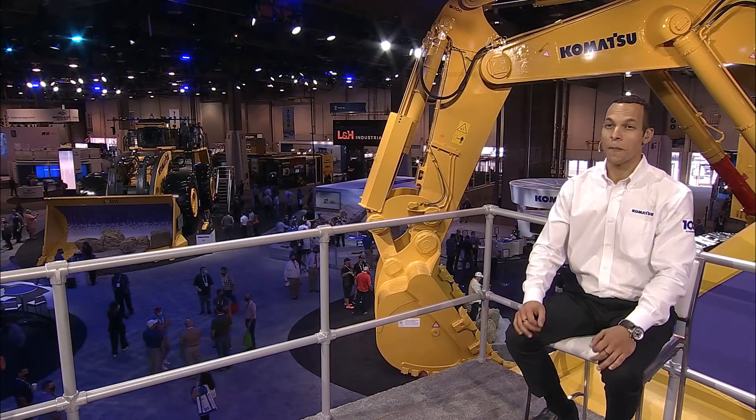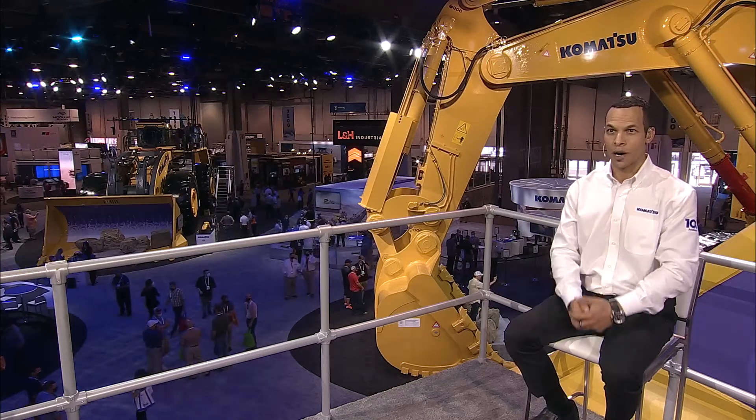Drilling and bolting is one of the biggest challenges in underground hard rock mining. It's time, it's labor, and it's cost intensive. At the show, Komatsu is showcasing some new bolting technology, including its new ZB-21 bolter.